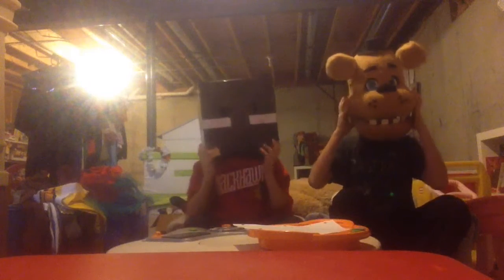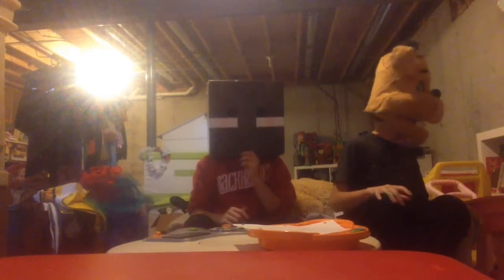Hey, today we're doing the most useful video you'll ever find. What's up? We have another person riding.